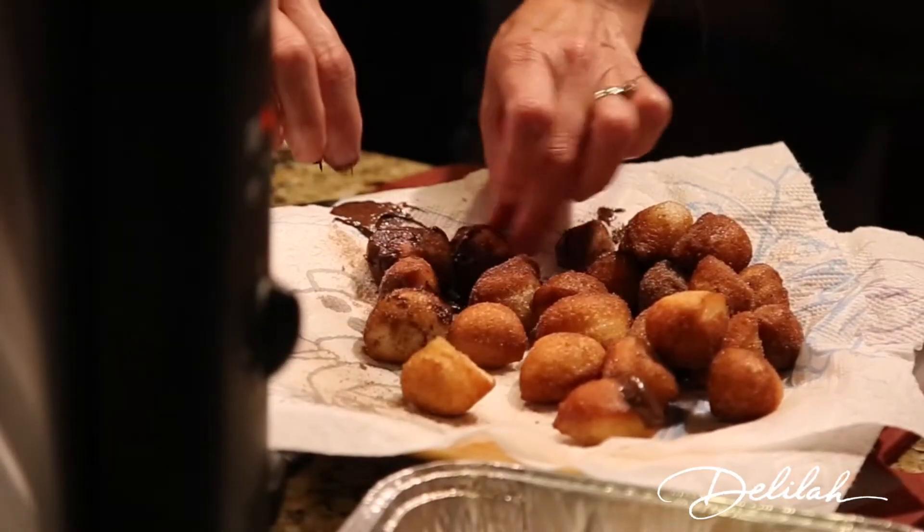We did it right on your kitchen counter. We also deep fried the donuts, actually, before we deep fried the turkey. We did that this morning.